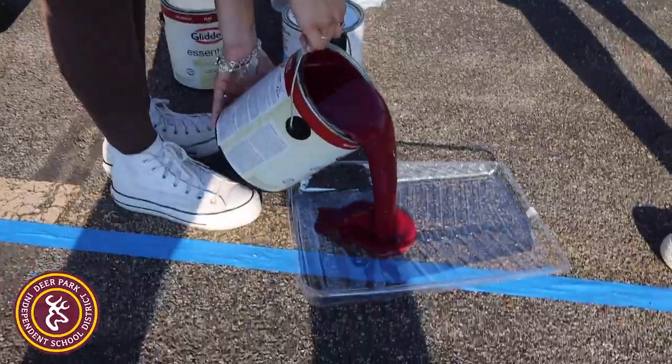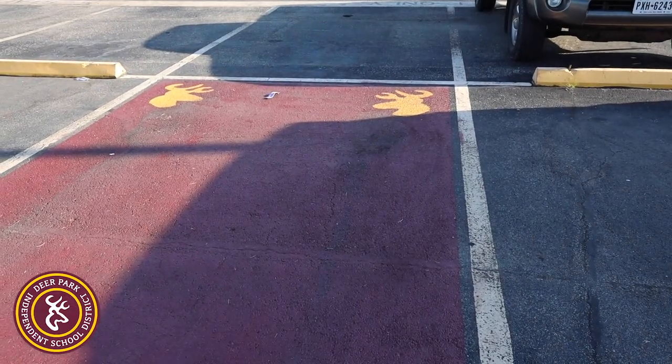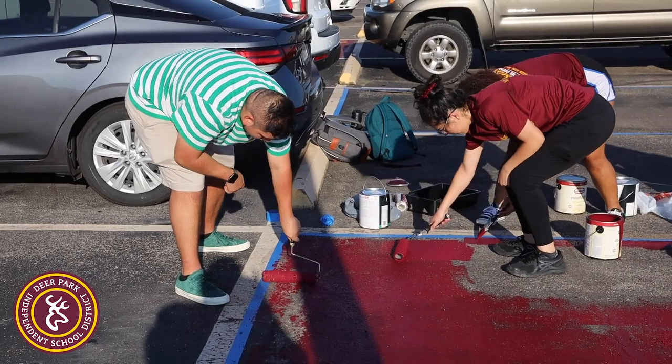The thing about it is we had first painted Mr. Davis's — our head principal's — spot, and it took us two days to do it.